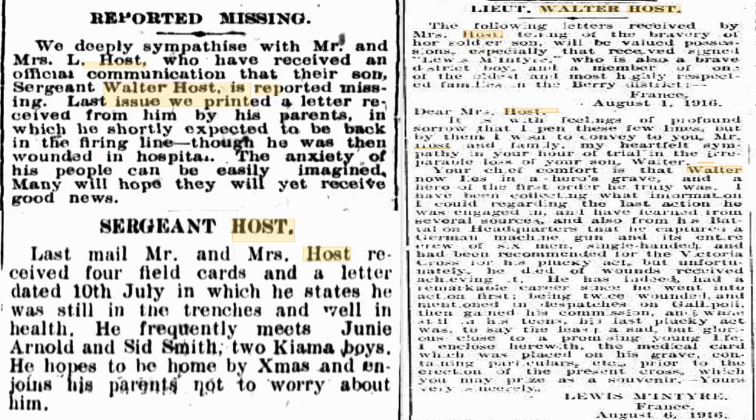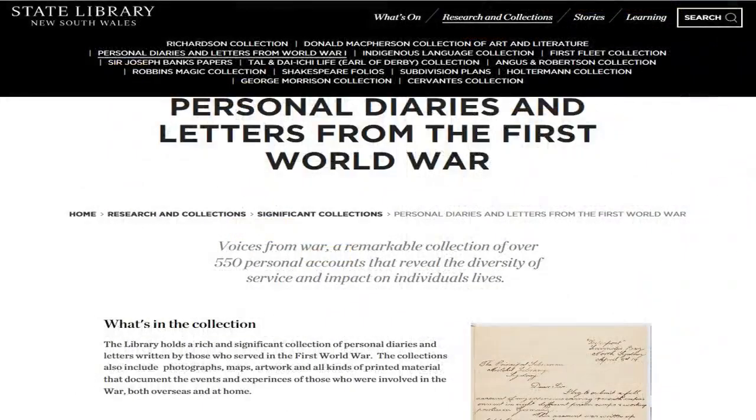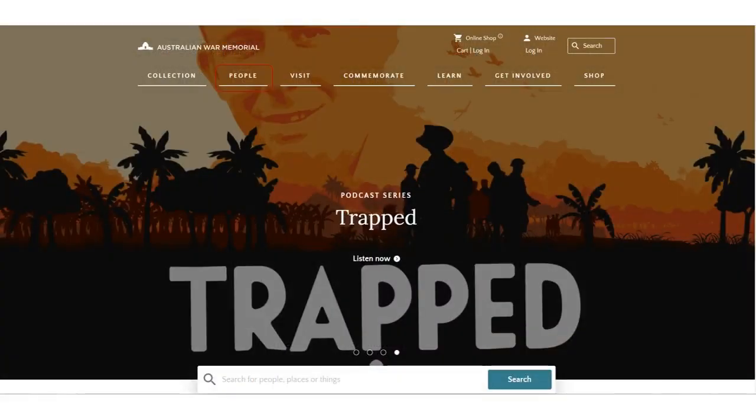That was interesting in that they actually printed the actual letter in the paper — you might not get that lucky. You might also be lucky if you go to the State Library of New South Wales. For their centenary celebrations and commemorations, they made an effort to pull together a lot of personal diaries and letters from the First World War. I've had a gentleman in here who was lucky enough to have family members' diaries at the State Library, and he was able to access them from here and transcribe and print them out, which was great. And something new they've just put up: some podcast series, which is another interesting thing you can find at the War Memorial.